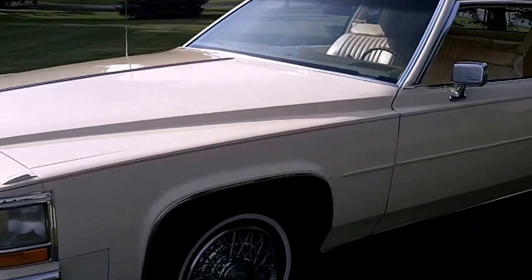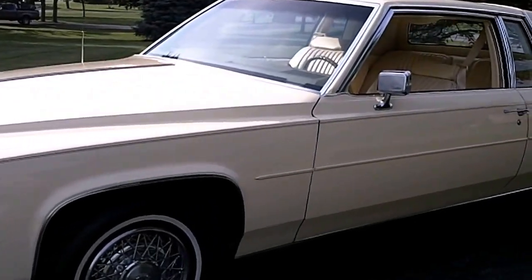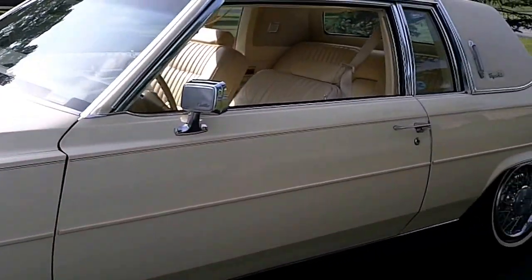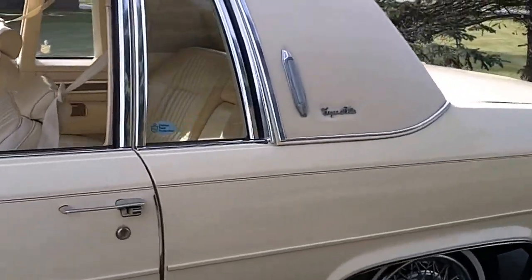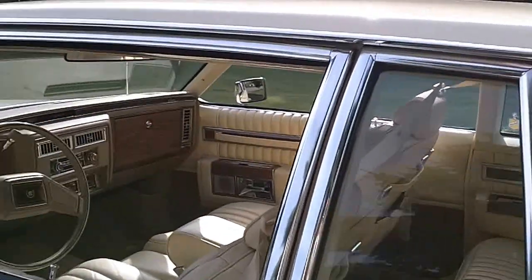I'm just gonna walk around real quick here. If you look at my ad on eBay I've got about a hundred photos, so I just want to give a presentation so people can hear my voice and know that I'm real, because I think a lot of people on YouTube are not.